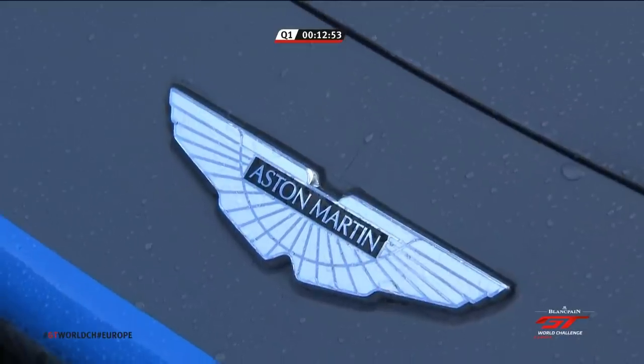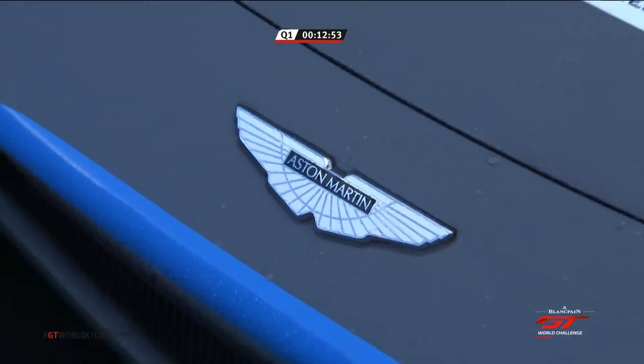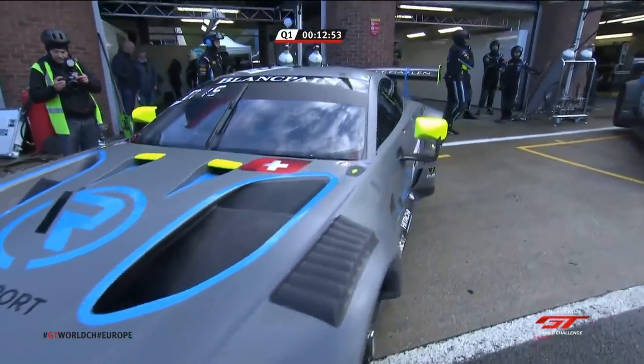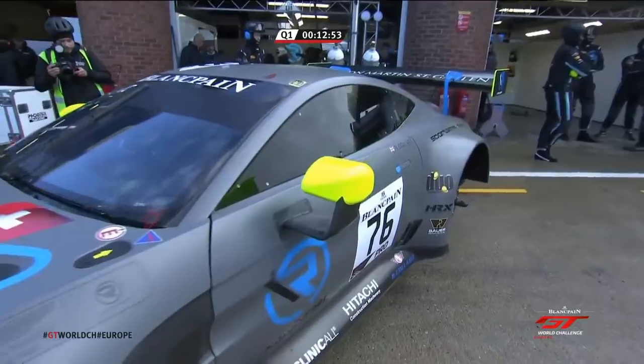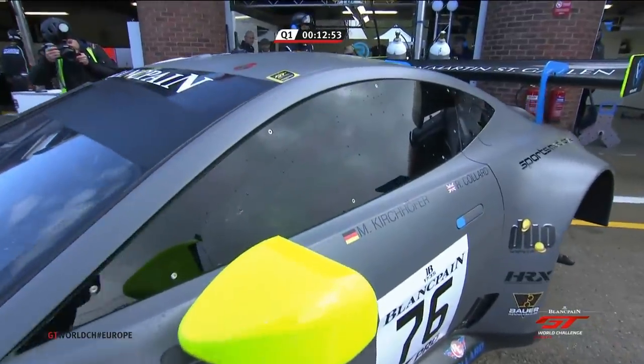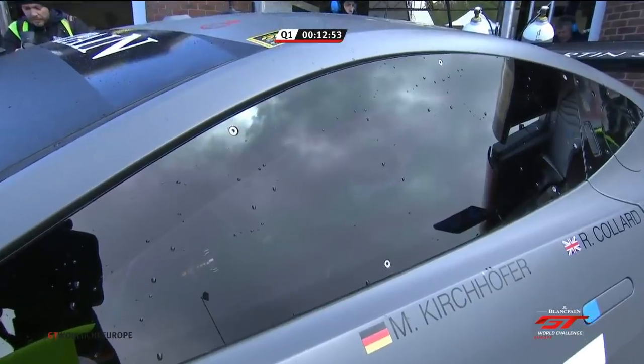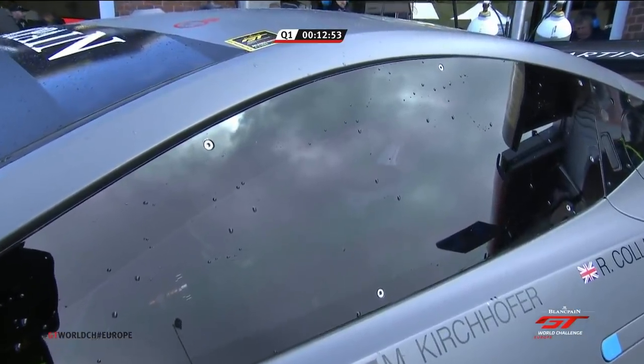They've also got to reconstruct the barrier — that's another task that has to be carried out. Motorsports getting ready for the continuation of the session. Car 76 — Ricky Collard — and we are about six minutes from the estimated restart time. I think that might be revised — that's just a feeling I've got with the rain in the air.